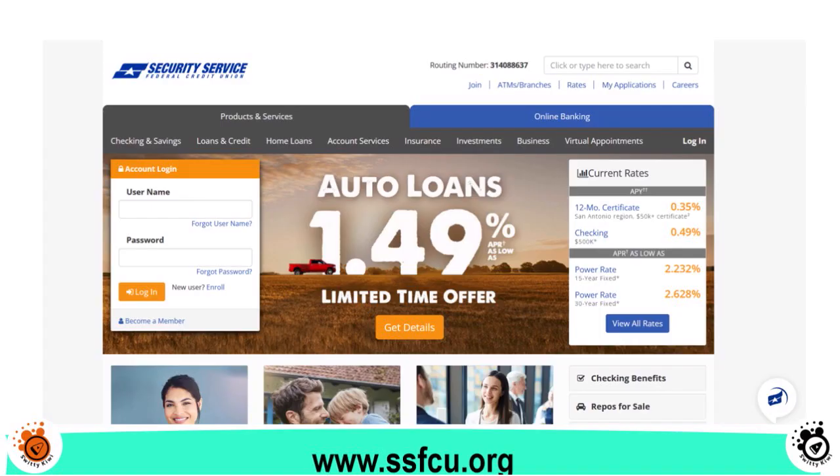They also have the Power Credit card with rates as low as 7.49% APR and no annual fee. And the Power Rewards credit card earns 1 point per dollar on all purchases with no annual fee. Security Service FCU has a lot of great cards — it really depends on what you're looking for: cash back or travel rewards.